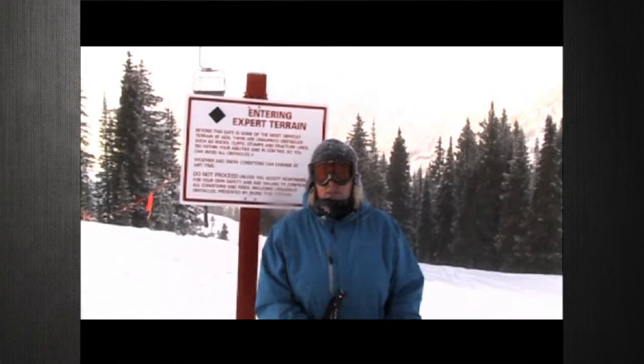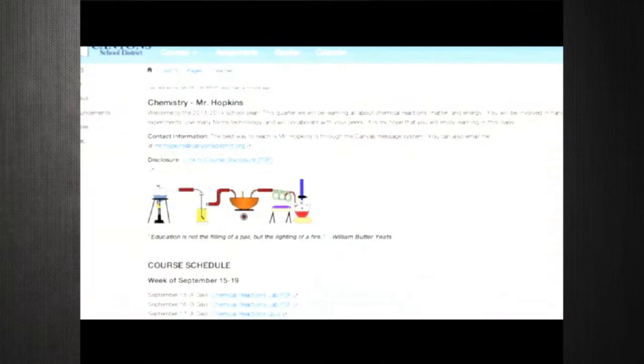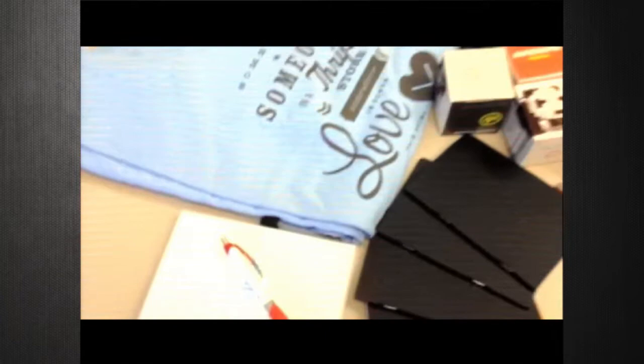We're excited to introduce the Canvas Black Diamond Challenge, a program inspired after the way ski resorts classify their trails. The green level is for those teachers just getting started with Canvas — learn the fundamentals and match your classroom to the Canyon's Canvas Style Guide. Once teachers are comfortable with the fundamentals, they'll move on to the Blue Square challenges and receive a Blue Square swag bag. Teachers at the Blue Square level are beginning to use Canvas for assignments and discussions and are posting course content for students to access when not at school.